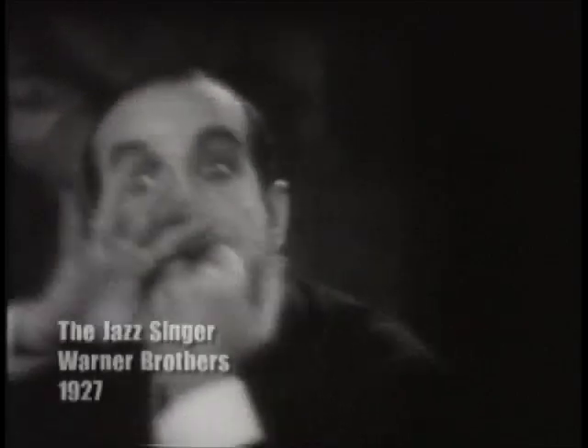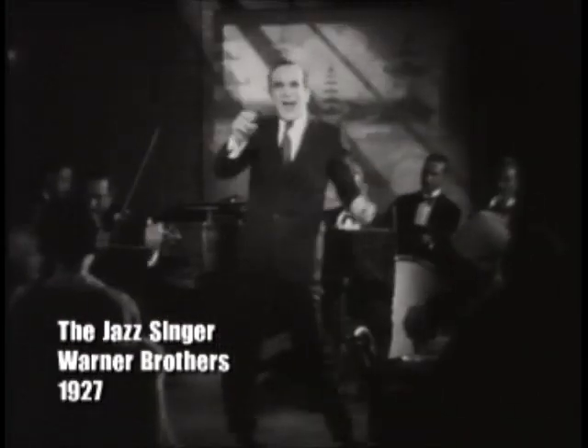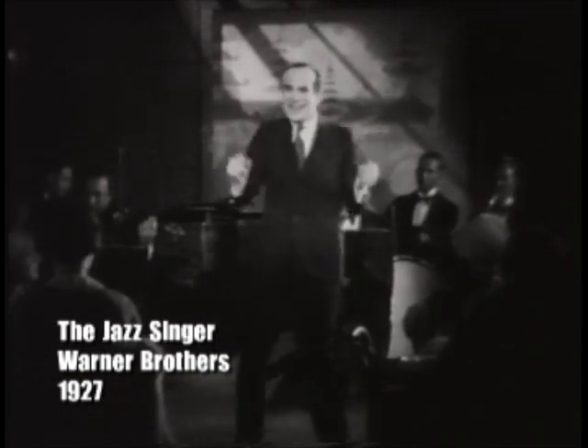Silent films continued until 1927, when Warner Brothers produced The Jazz Singer, the first film with vocal accompaniment.